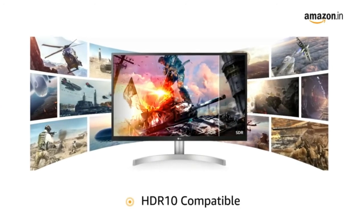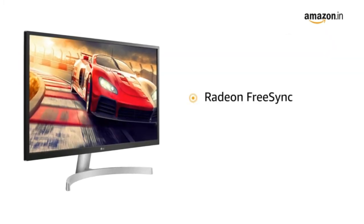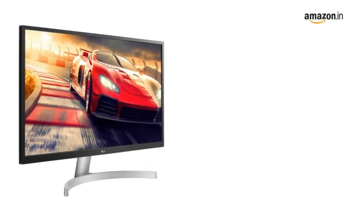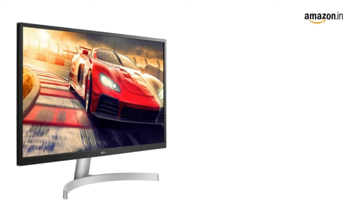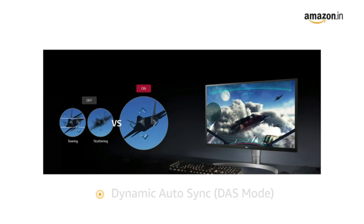The monitor is compatible with HDR10, offering enhanced colors and contrast for an immersive visual experience. It also comes with Radeon FreeSync that minimizes blur, judder, and ghosting during fast on-screen movements to give you smooth gameplay.